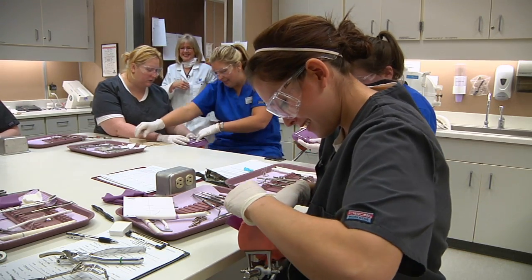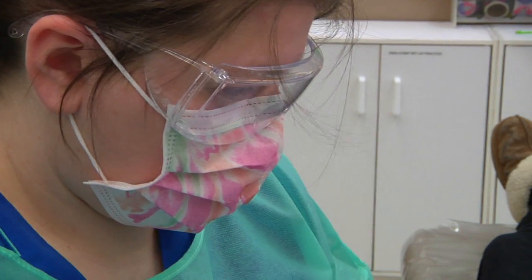It's an awesome career choice to go into dental assisting because there are so many ways you can go with it and you can have fun.